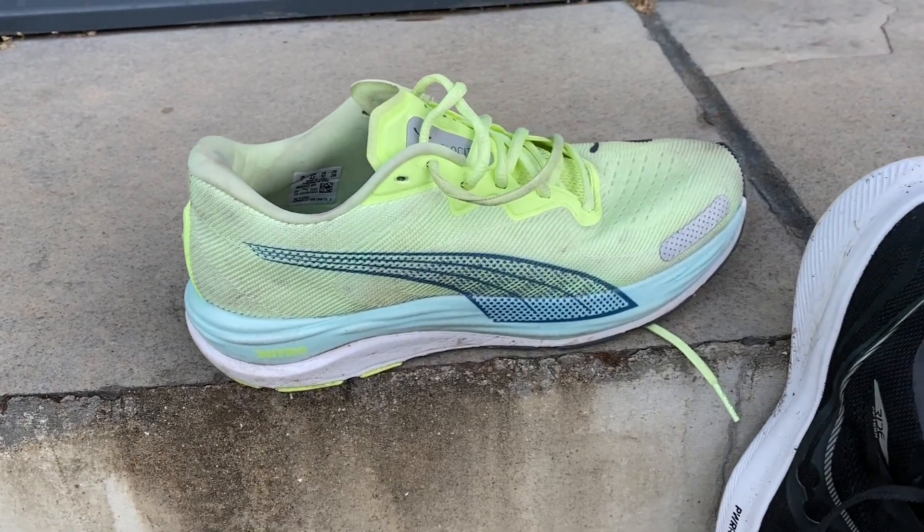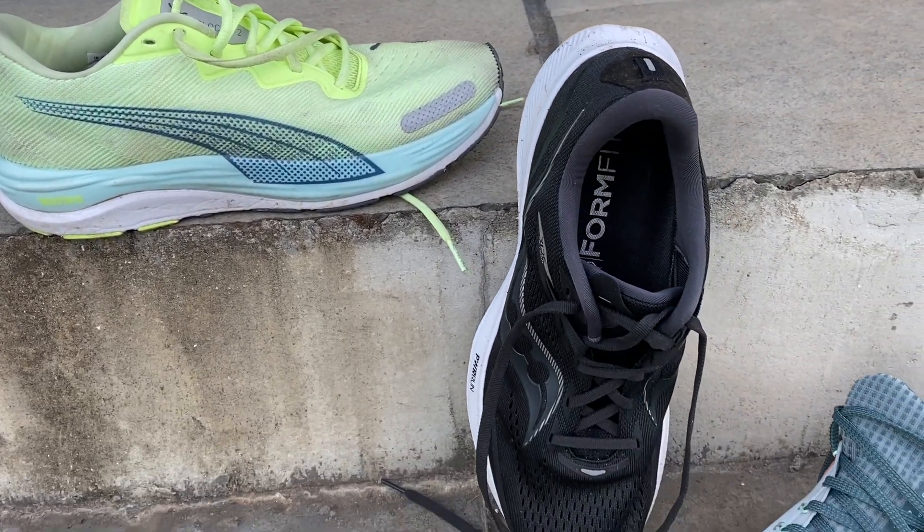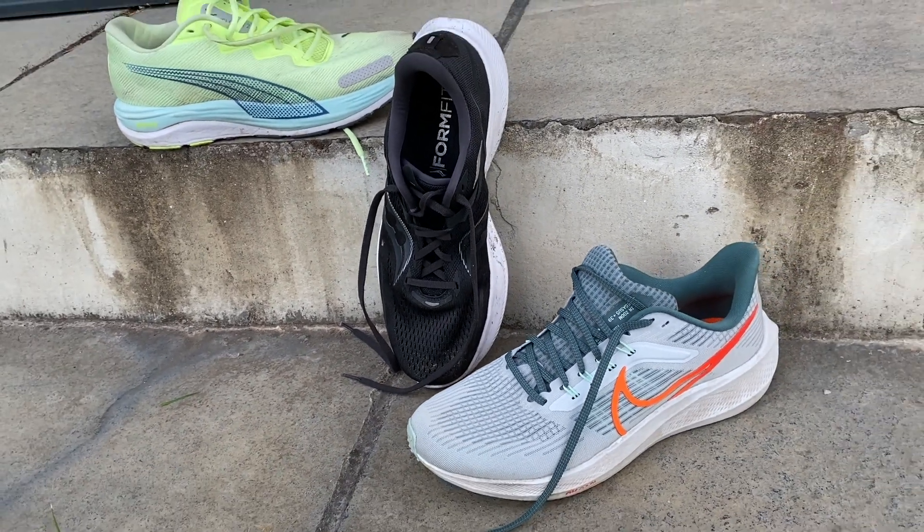Hi, it's Nick from The Run Testers and in this video I'm going to be comparing the Nike Pegasus 39, the Puma Velocity Nitro 2, and the Saucony Ride 15. These are all decent value, really popular daily training shoes available for between 100 and 130 pounds. We've got full multi-test reviews of all the shoes on the channel, but in this video the idea is to give an overall comparison and look at which might be the best pick for different kinds of runners.